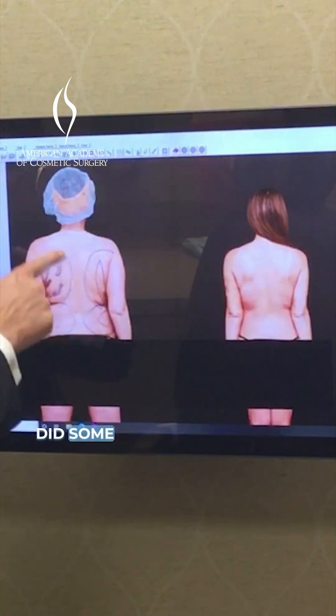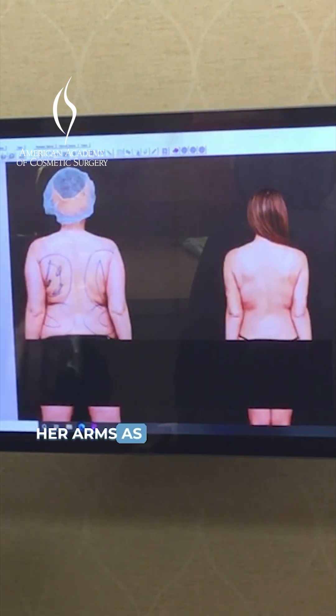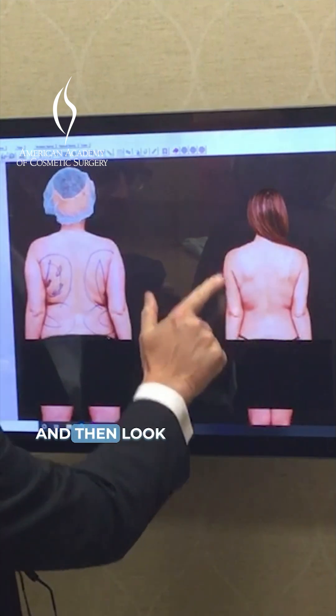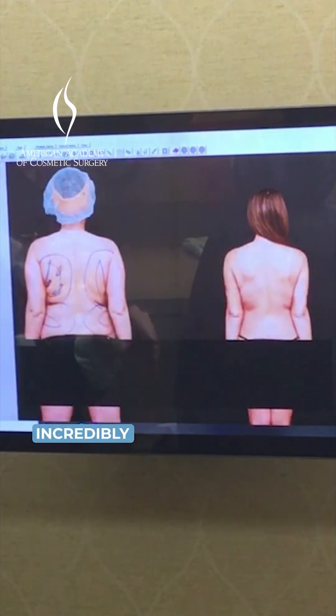This is a lady who we did some liposuction on. This is her before — you can see all the areas marked in blue that we did liposuction. I want you to look at her arms as well. And then this is her a month later where we've done lipo and Renuvion. Look at the difference — you can see how the skin is tight, how the arms are small, and that she looks incredibly smooth.